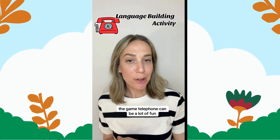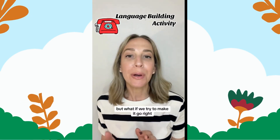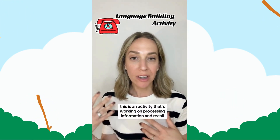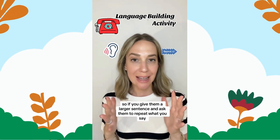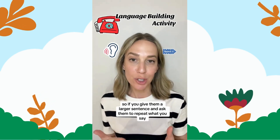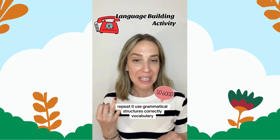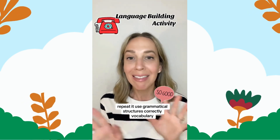The game telephone can be a lot of fun, especially when it goes wrong. But what if we try to make it go right? This is an activity that's working on processing information and recall. If you give them a larger sentence and ask them to repeat what you say, you're supporting their ability to hear information, repeat it, use grammatical structures correctly, vocabulary — lots of things.